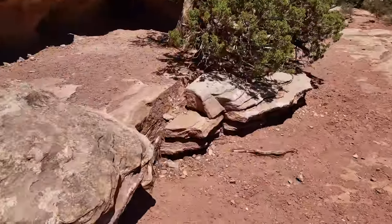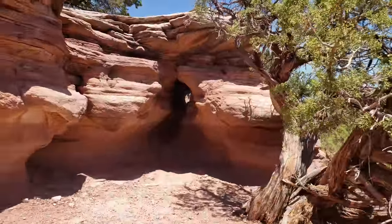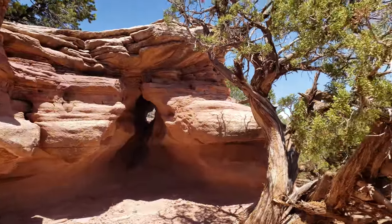Getting ready to leave the little overlook here we found. We found a cave — check that out — with a lizard!